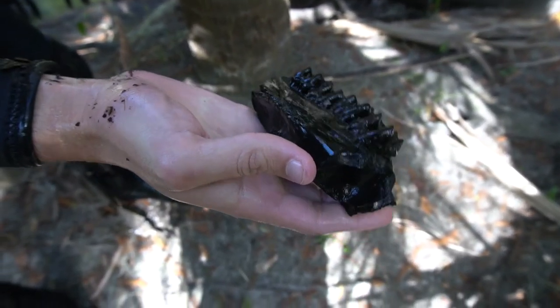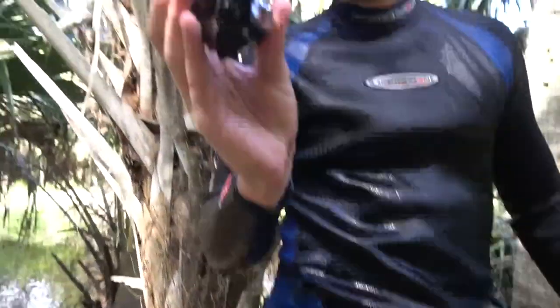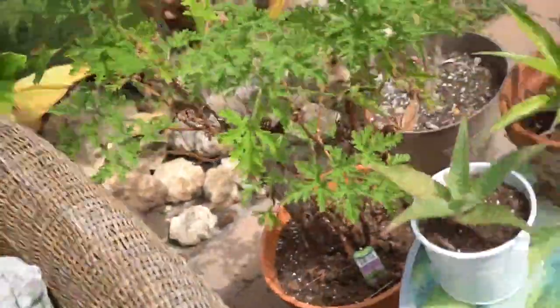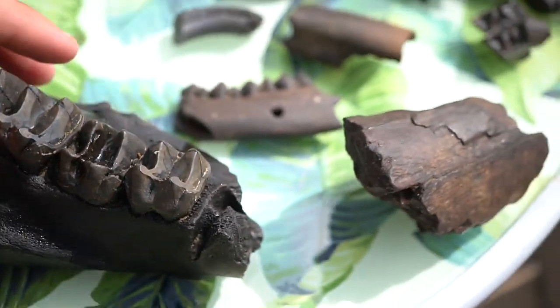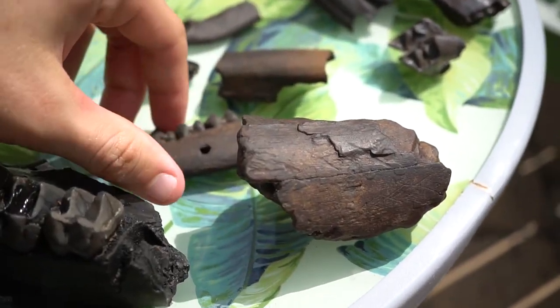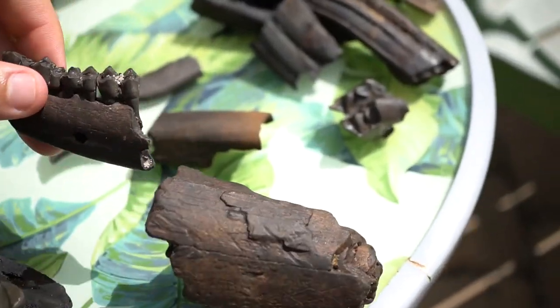We didn't get back until 10:30 last night so I wasn't able to do a video, but it's the morning and I've got the best finds laid out. That tapir jaw is amazing. We've got this lower mastodon tusk tip as well, a beautiful high-quality deer jaw. It's gorgeous — and a sloth tooth.